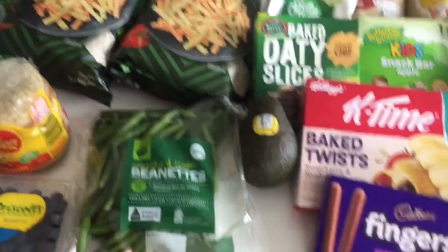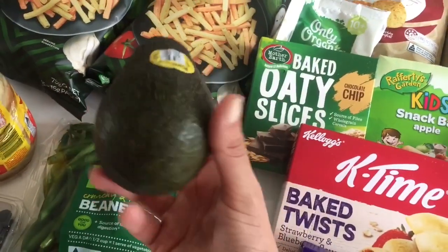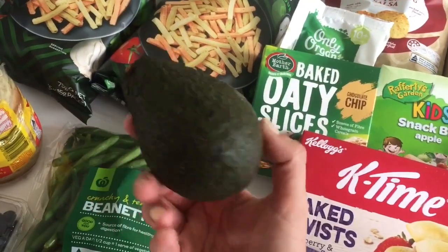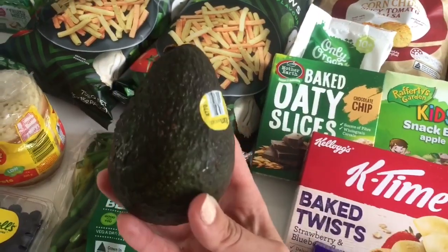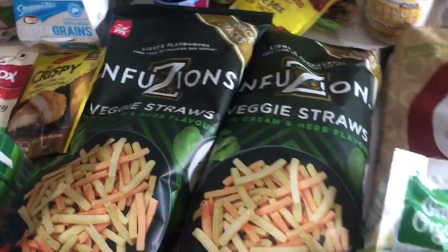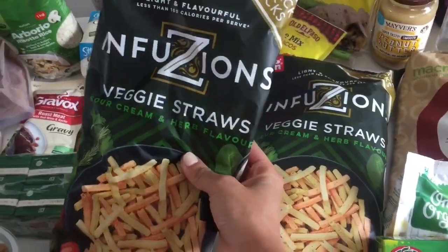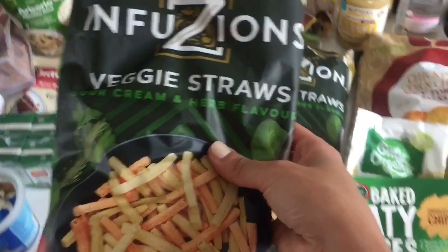I also got a big packet of string beans — I love string beans especially with a little bit of melted butter, absolutely delicious. And I got an avocado because I love avocado on pretty much everything.